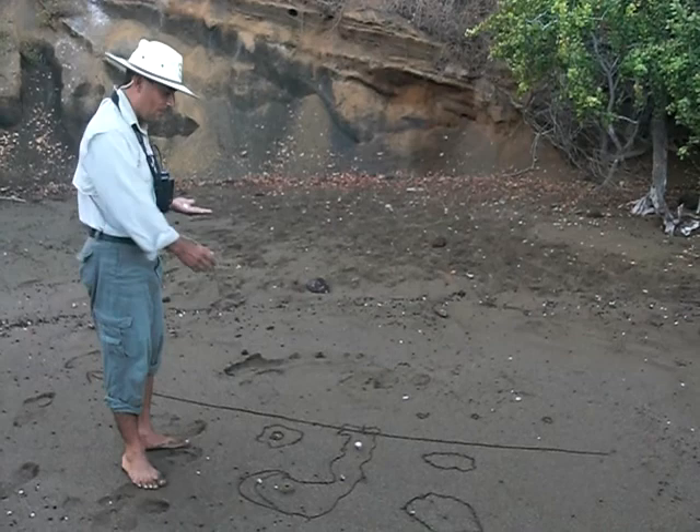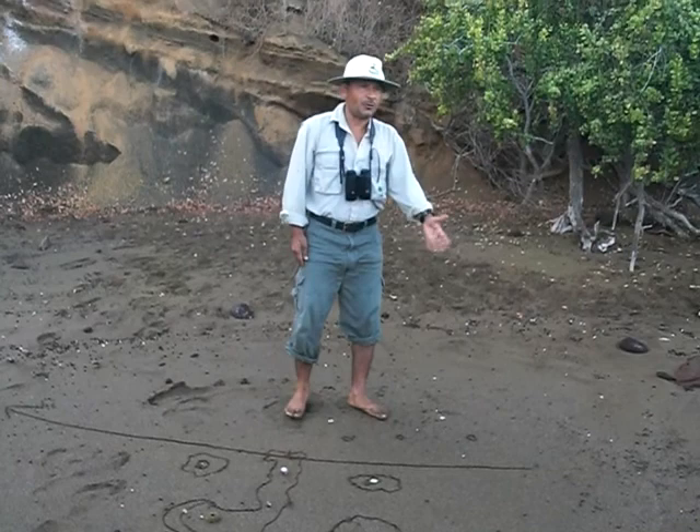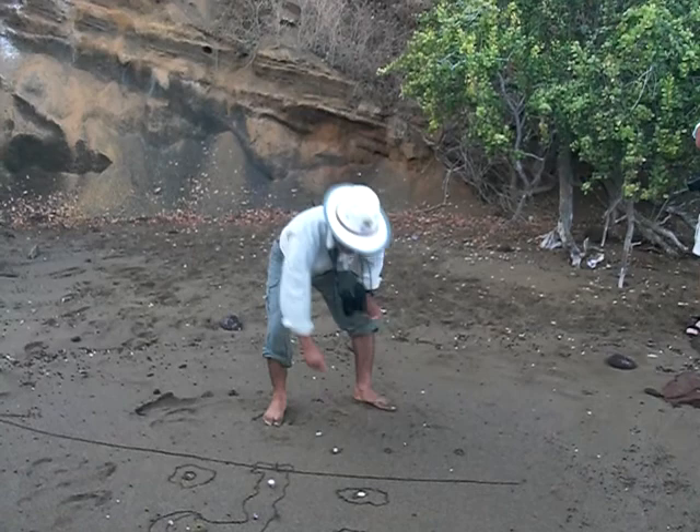One more volcano here is Santiago, whose last eruption occurred about 60 years after Darwin's visit — we record the last eruption from this volcano in 1997. One more is Marchena, which has an active volcano as well, whose last eruption occurred in 1991.